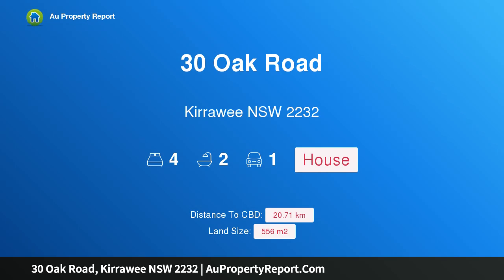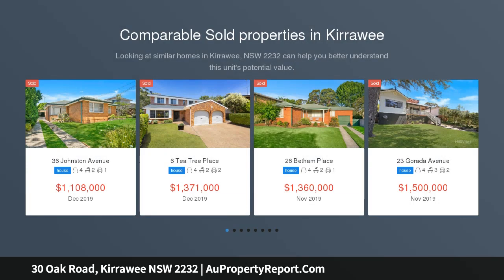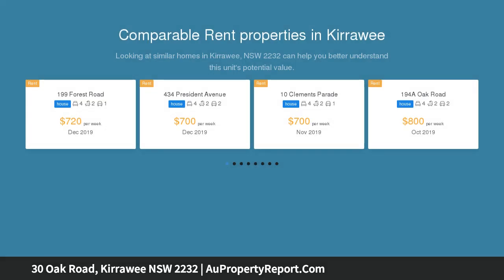I am glad to introduce Property 30 Oak Road, Kirrawee New South Wales 2232 — the ultimate family entertainer. Perfectly positioned in a family-friendly location, this modern and private home offers a flexible layout, quality finishes and multiple entertaining areas throughout, designed for easy living and entertaining.